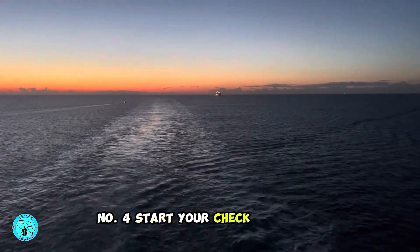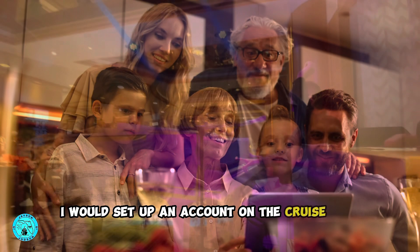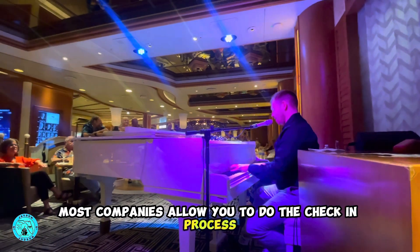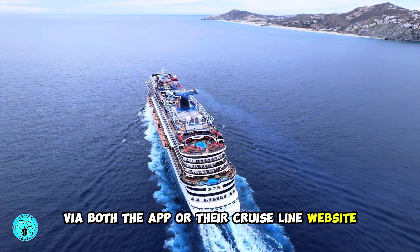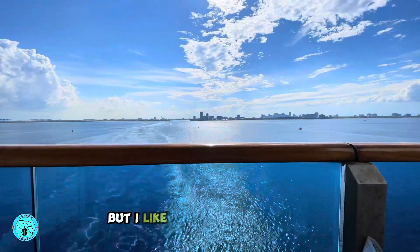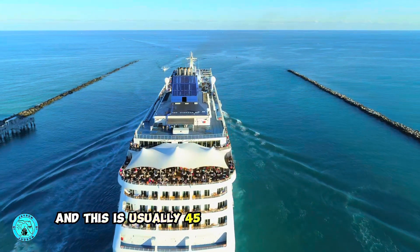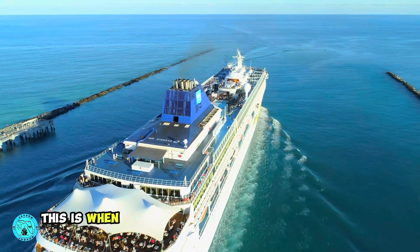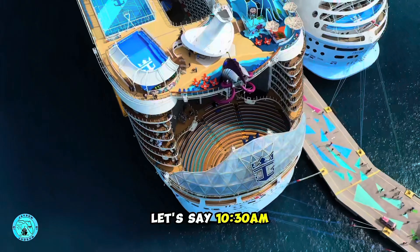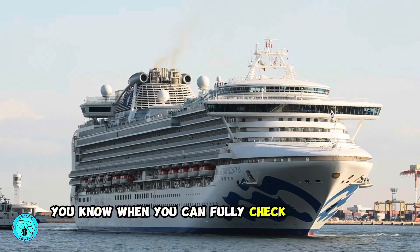Number four: start your check-in process. So you've done your research, you've booked your cruise — at this time I would set up an account on the cruise line website and also download their app. Most companies allow you to do the check-in process via both the app or their cruise line website. Now if you're outside 60 days, you normally will not be able to fully check in, but I like to start the process. This is important to remember: once check-in starts — usually 45 days before your cruise — this is when cruise lines will allow you to pick your boarding time. So if you're getting to the port at 10:30 a.m. and you have a 2:30 p.m. check-in time, you're just wasting time. Make sure you know when you can fully check in for your cruise.